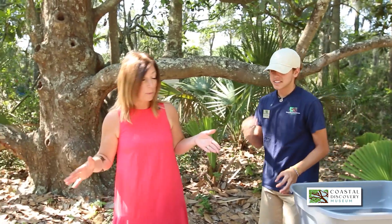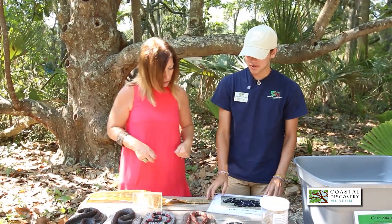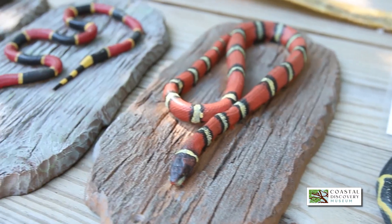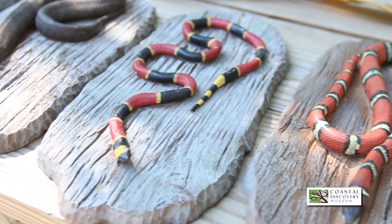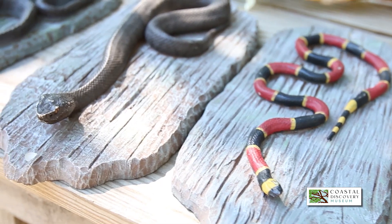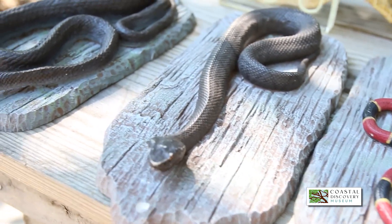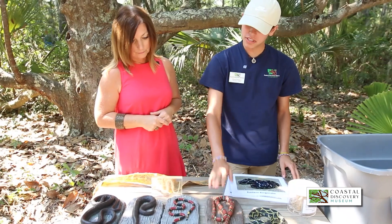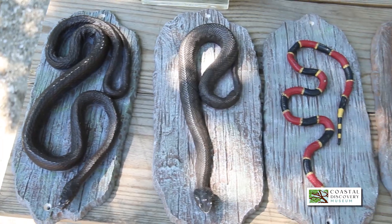Let's go over to this display — these aren't real, right? We have four native snakes here: our scarlet king snake, coral snake, water moccasin slash cottonmouth, and our black rat snake. The two in the middle are venomous. Most people will kill the scarlet king snake, which is actually great to have around because it will kill and eat other snakes.